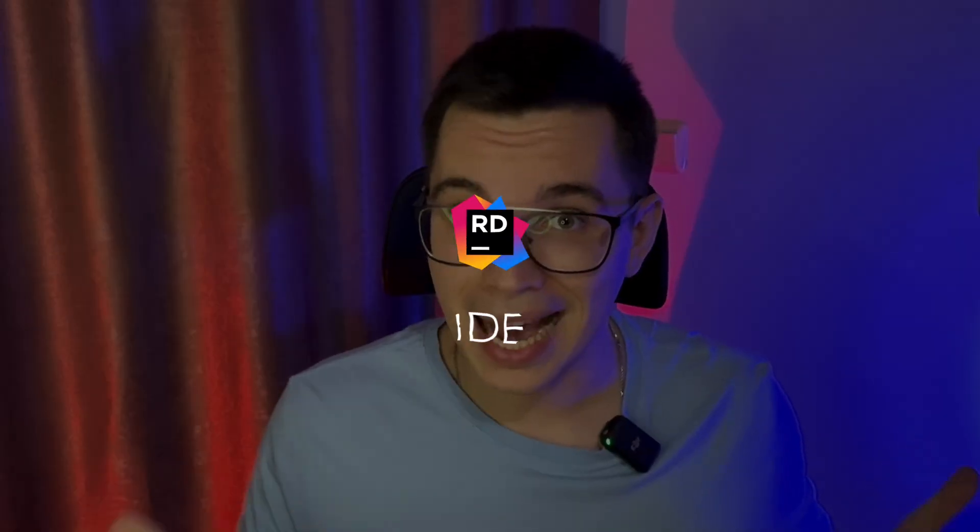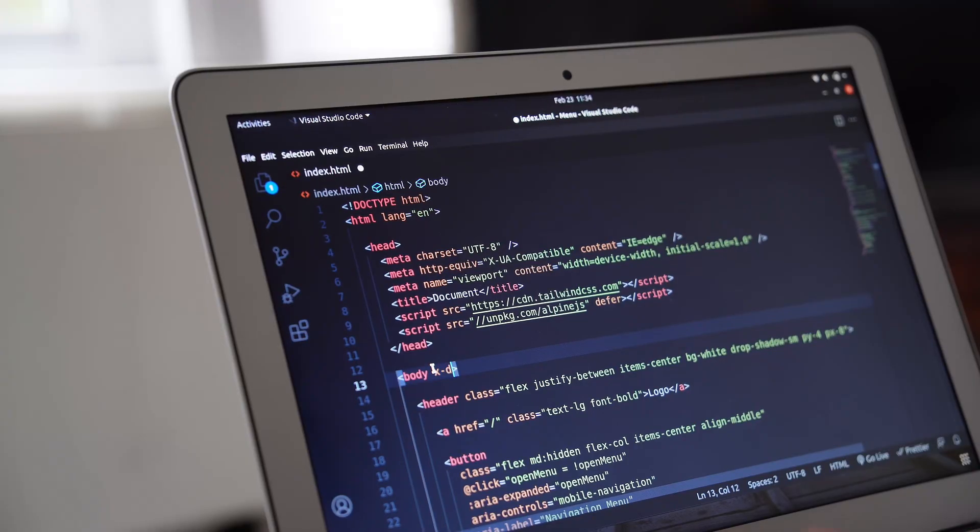Next up are the IDEs that I use. I always have this battle between lightweight IDEs like VS Code or fully-packed ones like JetBrains Rider, but at the end of the day I still use both types — it always depends on what type of project I'm working on. If I'm building a Flutter application, VS Code is a perfect option, but if I'm working with .NET, then Visual Studio is definitely the way to go. VS Code absolutely dominates the lightweight IDE category — there's just no alternative or better competitor.